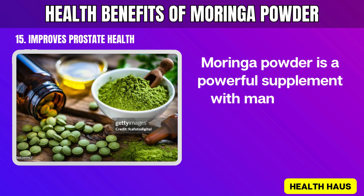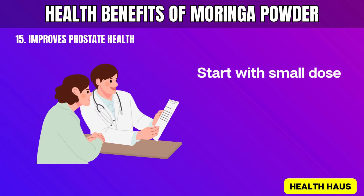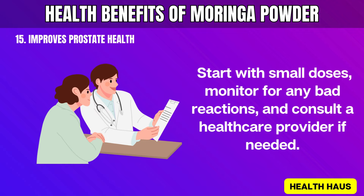Moringa powder is a powerful supplement with many health benefits, but it's important to use it responsibly. Start with small doses, monitor for any bad reactions, and consult a healthcare provider if needed.